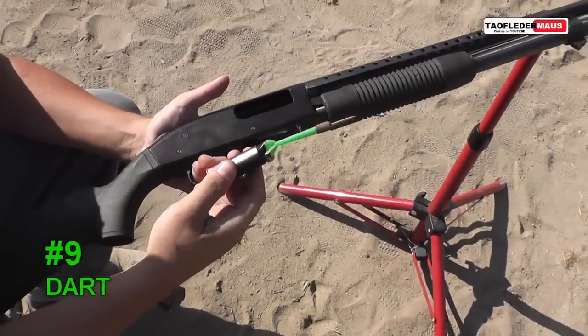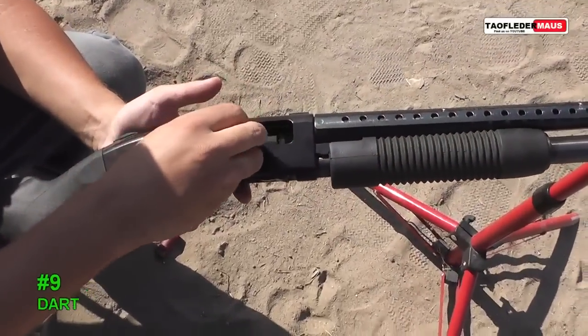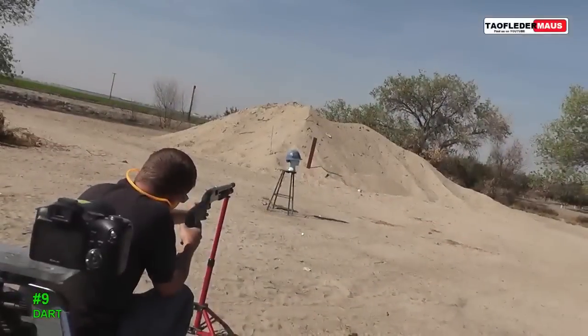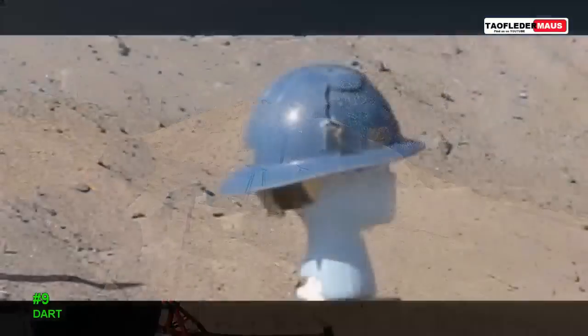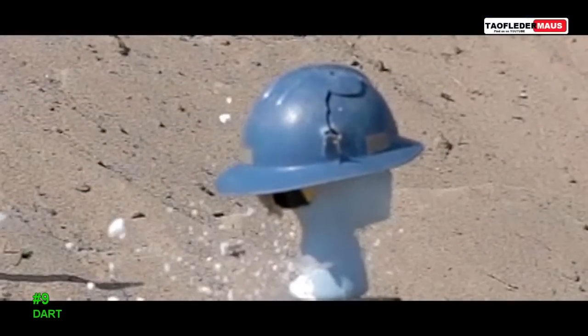We loaded a really cheap plastic dart into a shell. Because it's plastic, one piece, and flexible, it should be able to survive the blast of the shotgun. At the speeds it was traveling, it really didn't fly as straight as an arrow as we thought it would.